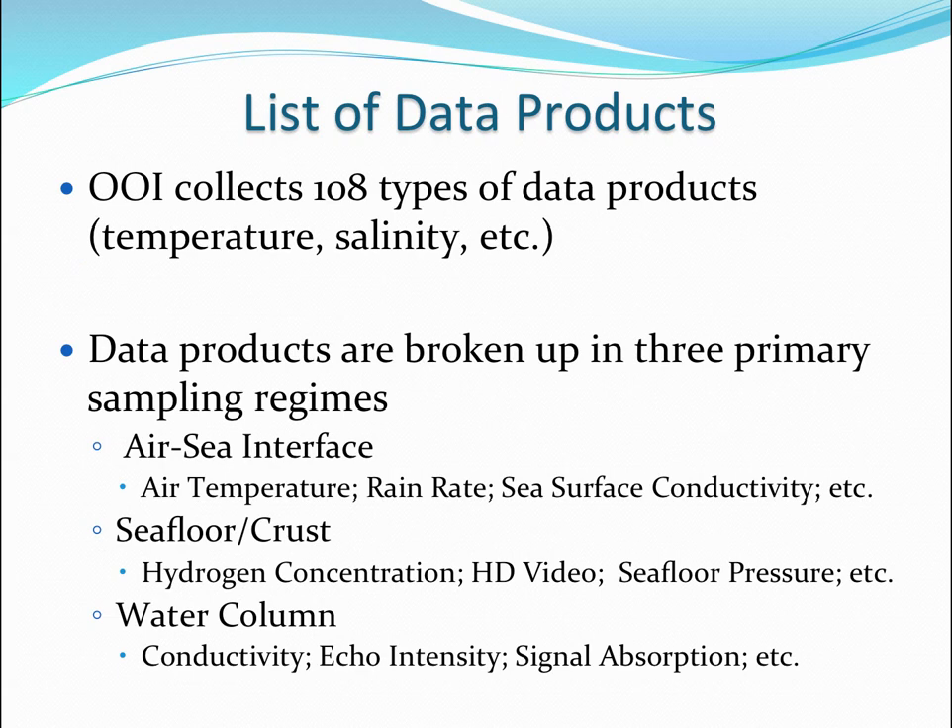They decided to collect 108 different types of information about the ocean. Some are things like temperature and salinity, broken up based on sampling regimes. There's the air-to-sea interface — what happens when sea meets air, changes in temperature, rain rates, sea surface connectivity. There's the seafloor crust, where they're looking at hydrogen concentration. They also have HD video based on motion detection to document sea life. They're looking at seafloor pressure, water column connectivity, echo intensity, and signal absorption.